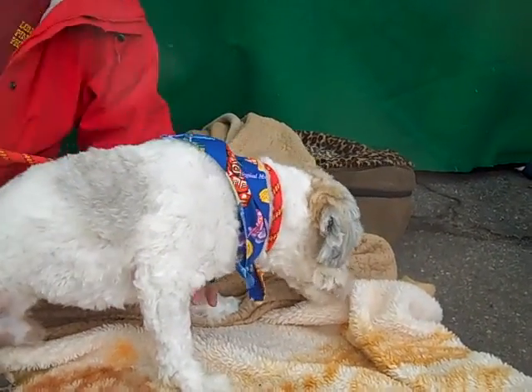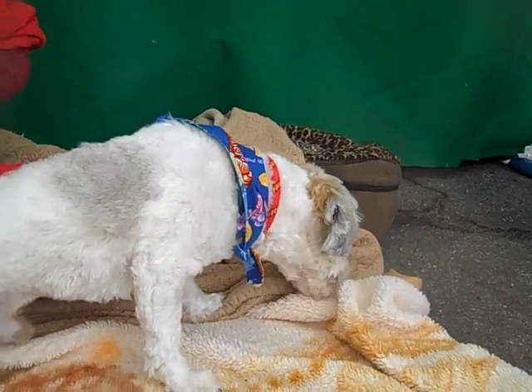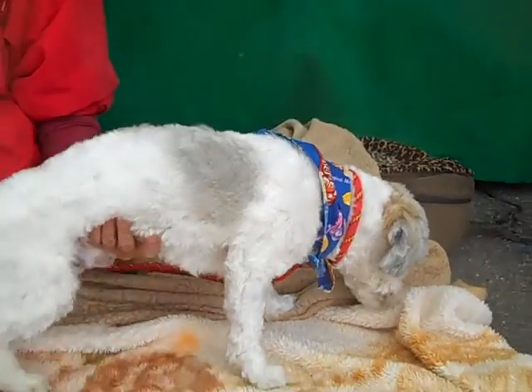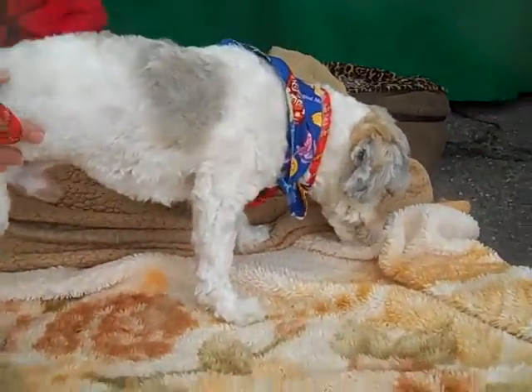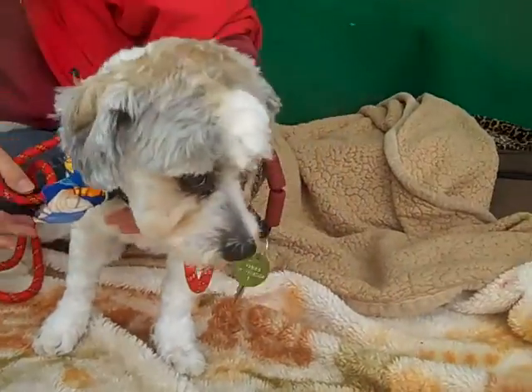He's a curious guy — he's definitely got some confidence. He's been here for maybe about a week, but he hasn't seemed that phased by the shelter environment, which is kind of refreshing to see, because usually dogs of this size get kind of scared. But Marshall's got a great, confident personality.